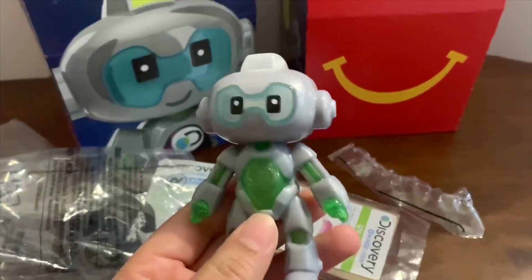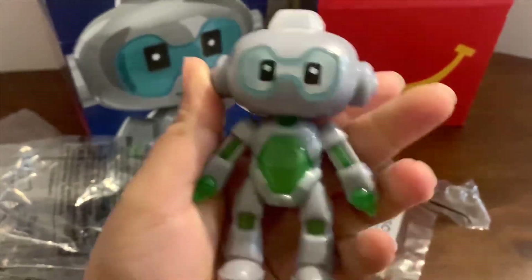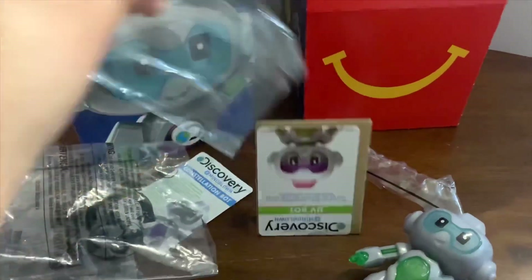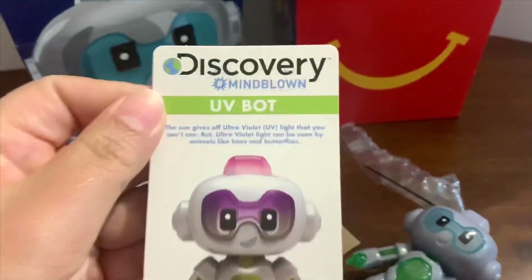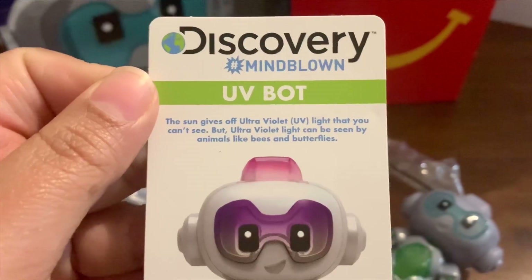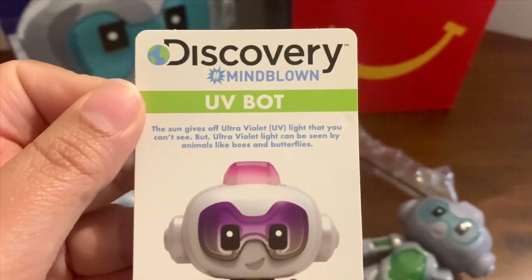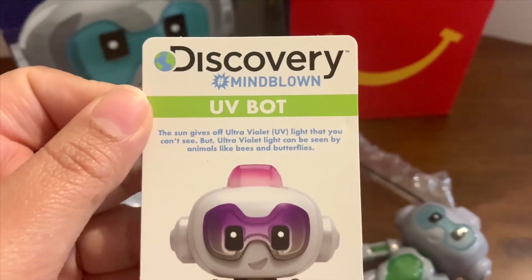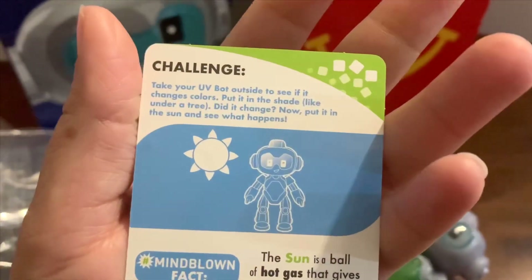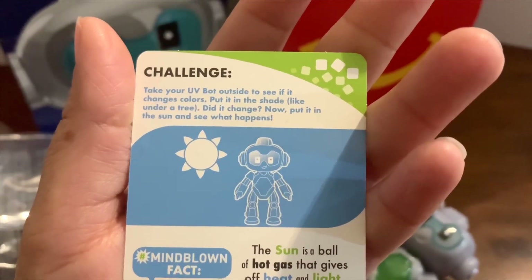Now let's take a look at this one — this is the UV Bot. It's really cool too, and it does something different. Here is the card it comes with — another cute one. It says Discovery Hashtag Mind Blown: UV Bot. 'The sun gives us ultraviolet UV light that you can't see, but ultraviolet light can be seen by animals like bees and butterflies.'